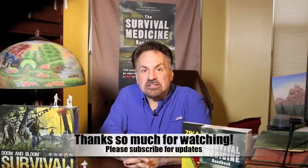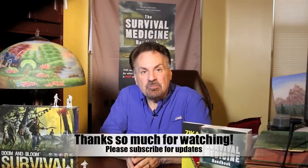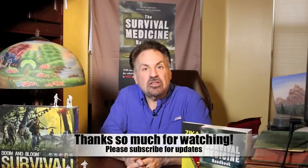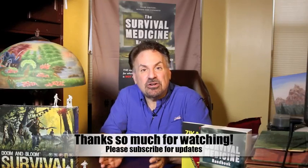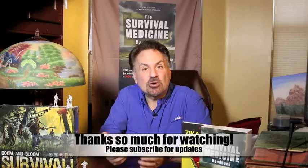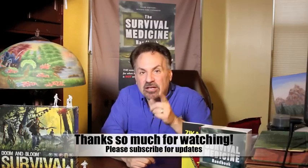To recap: observe the situation, orient to establish baselines and look for anomalies, decide on an action, then act and commit to those actions. All this attention to detail may seem paranoid, but it's time to realize that these are dangerous times. Incorporate a constant state of relaxed yellow alert by putting away those smartphones and apply the OODA loop whenever you're in a crowd. Do this and you'll be situationally aware enough to gain extra time that could mean the difference between life and death. This is Joe Alton, MD — Dr. Bones — wishing you the best of health in good times or bad. Thanks for watching.